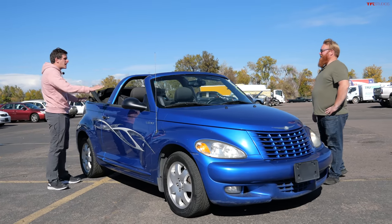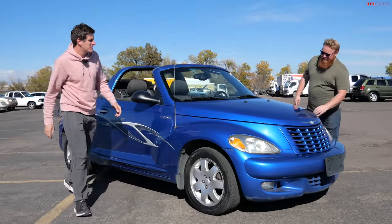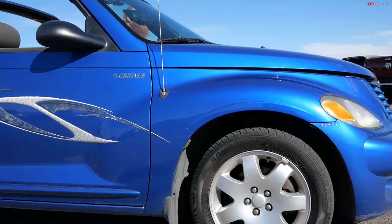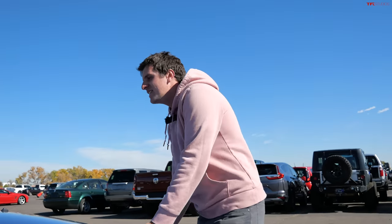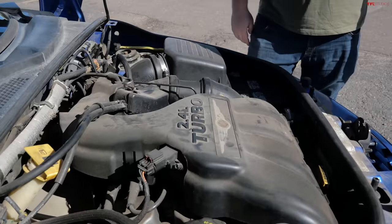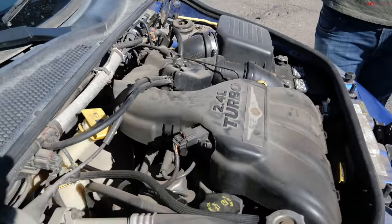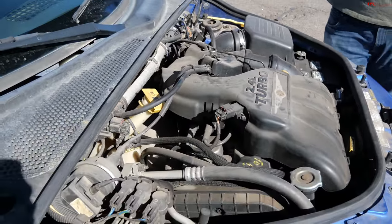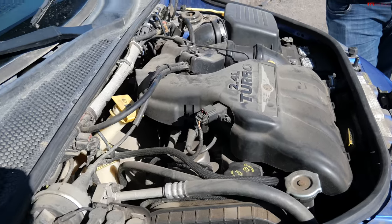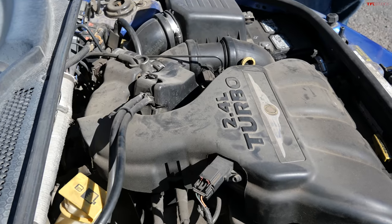Chrysler decided to spice it up by making it a convertible — they chopped the roof off and gave it a roll bar. Under the hood is a 2.4-liter four-cylinder turbocharged engine with a whopping 220 horsepower. It's pretty similar to the engine in the Neon SRT-4. Zero to 60 in around 7.2 seconds back in the day, and you can get this with a manual transmission — this one's the auto, so it's not quite as special.